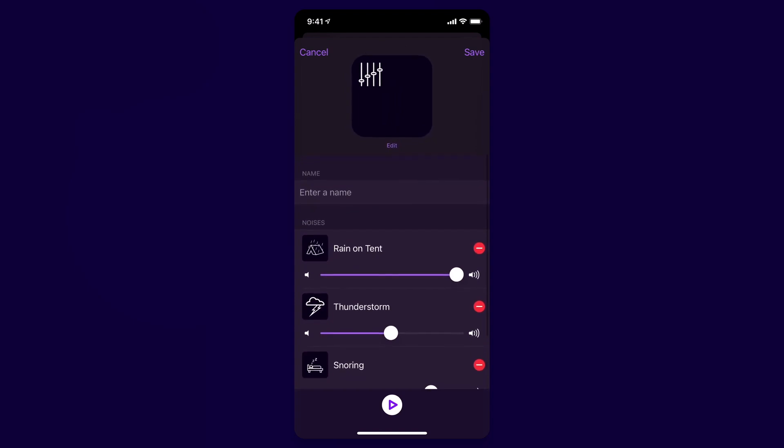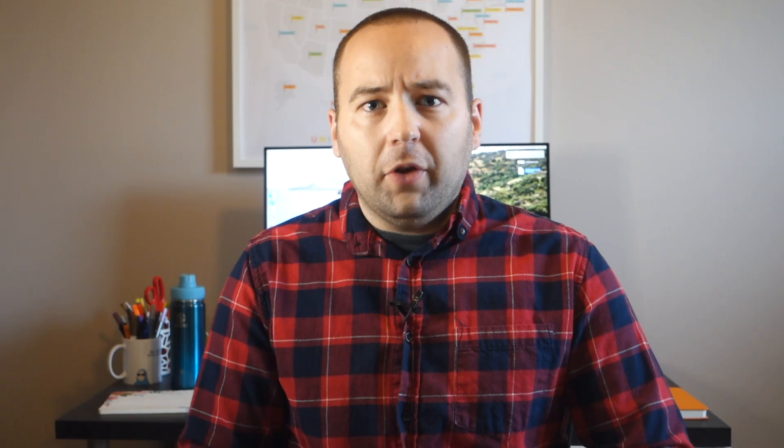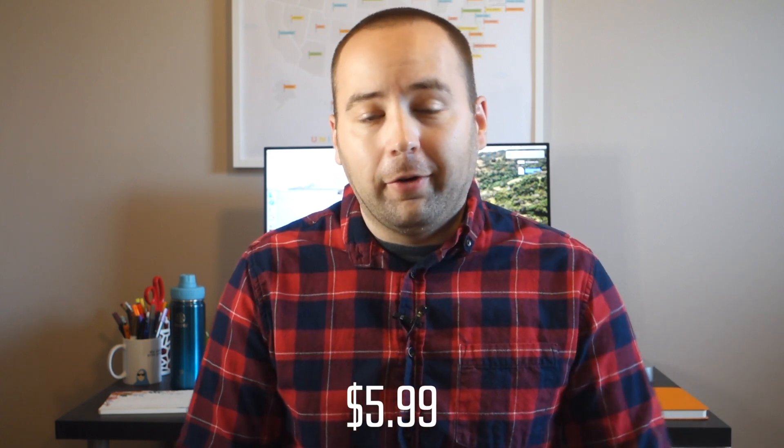The really cool thing in the Dark Noise 2.0 version released this year is the ability to mix and match sounds — so if you want to pretend you're in a sci-fi Starbucks flying through space, you can combine those sounds and adjust each one's volume. I actually know the developer personally — this isn't sponsored, I just want you to know he's a great guy running a one-man operation. It's a couple bucks up front and you get the app forever.